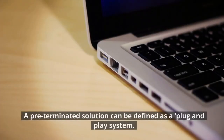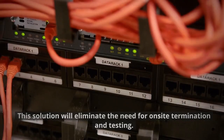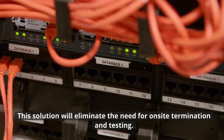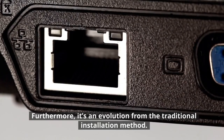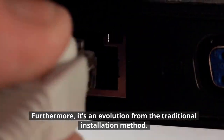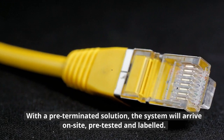A pre-terminated solution can be defined as a plug-and-play system. This solution will eliminate the need for on-site termination and testing. Furthermore, it's an evolution from the traditional installation method. With a pre-terminated solution, the system will arrive on-site pre-tested and labeled.